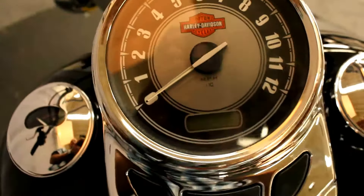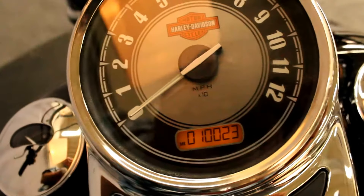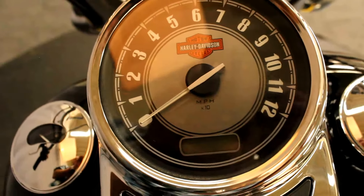It's a 2015, making it three years old with barely over 10,000 miles — well below the national average for miles put on motorcycles.